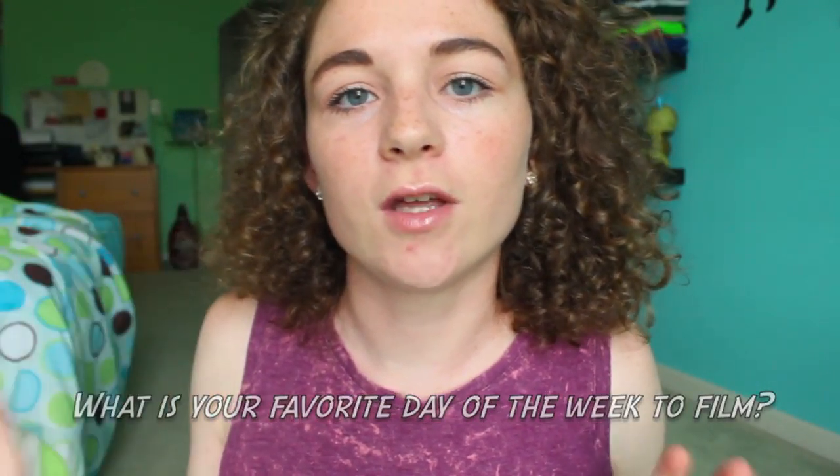What is your favorite day of the week to film? It really depends on the week. During the school year I don't like filming on weekdays because I usually have a sport after school, so I come home exhausted. I try to film on weekends during the school year. During the summer I like to film whenever I have time — I really like filming on Saturdays. Whatever day is free, I film on it and take advantage of that.